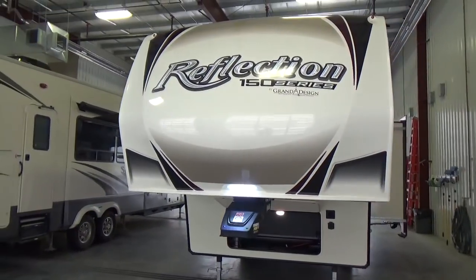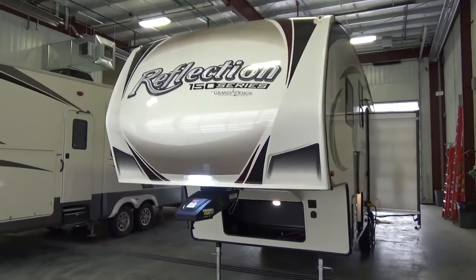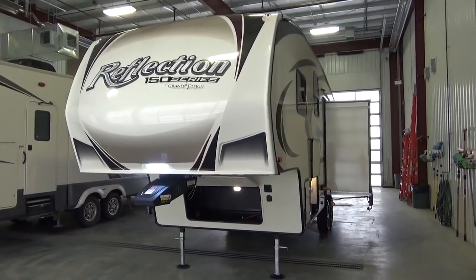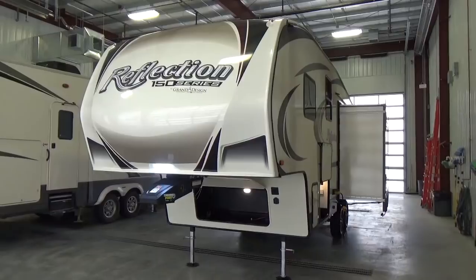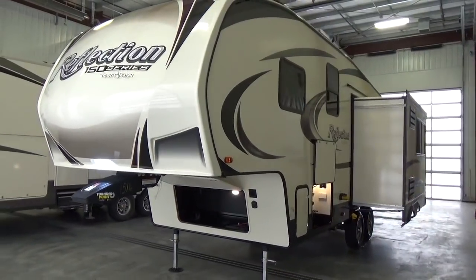This is a non-bunk model, it's a couples unit and I am just so excited with all of the things that Grand Design has done with this layout. This is the first time I've seen it with this arrival at our dealership and I'm just so excited with the feature content, the length and the weight.